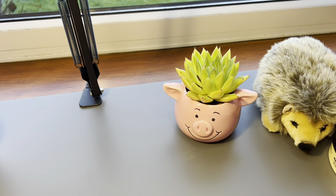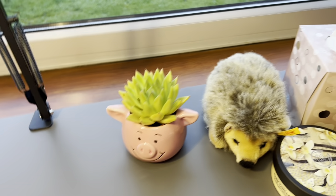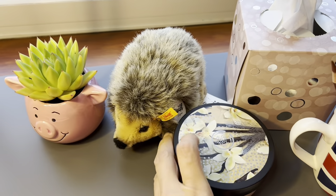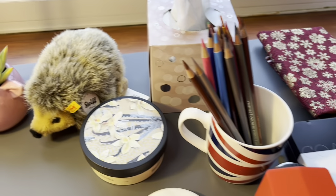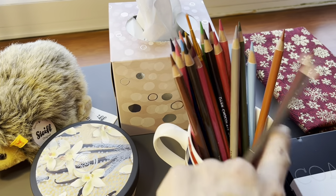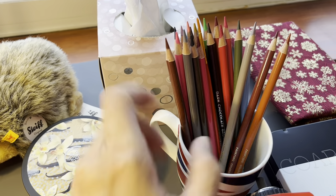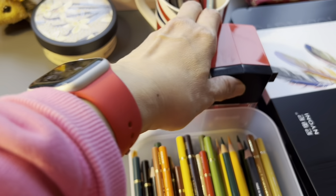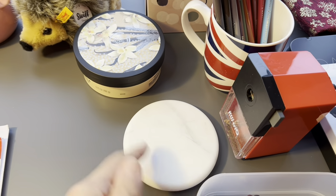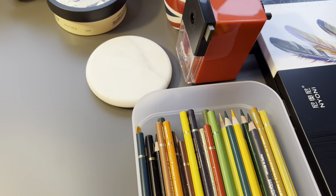This is a Percy Pig plant pot from Marks and Spencer's. And Joggy says hello — he sits here. This is my tub of lotion, my Kleenex, and a pot of pencils. There's a chip on the mug so I'm not using it for drinking anymore — it's good for pencils. And this is my hand crank sharpener, which is good.